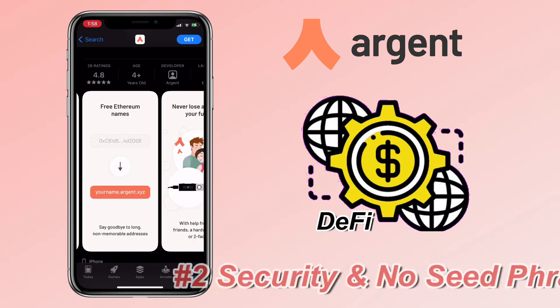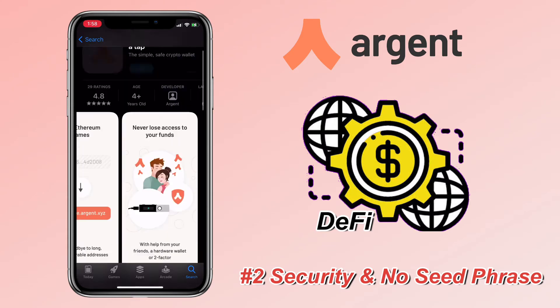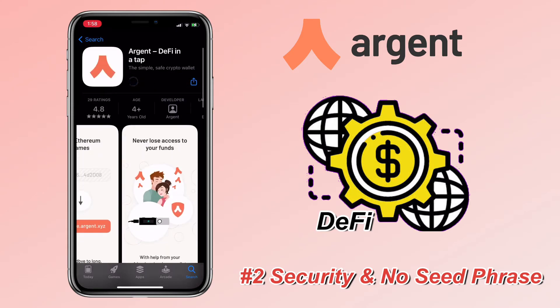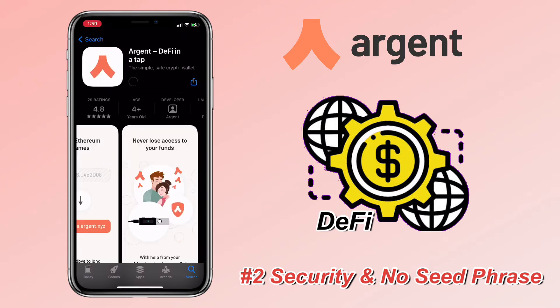Security and no seed phrase — enjoy unprecedented protection, auto-block large transfers, lock and unlock your wallet, and recover without a seed phrase. Simply regain access using trusted friends, MetaMask, Ledger, or Trezor.